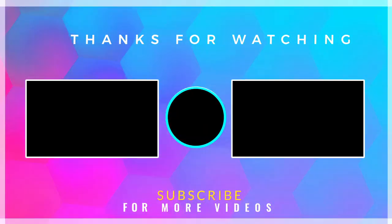Thanks for watching this video. Please subscribe and press the bell icon for all notifications. See you next time.